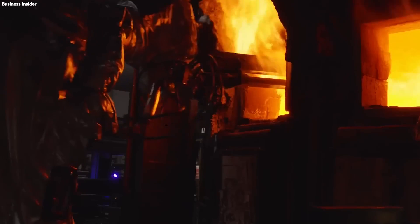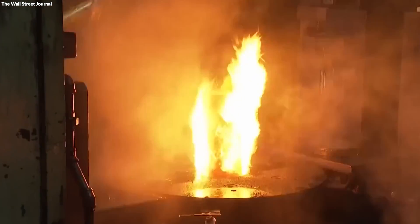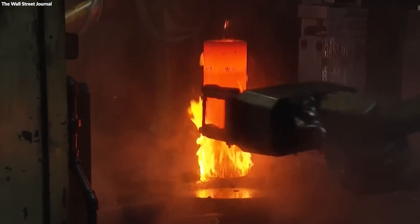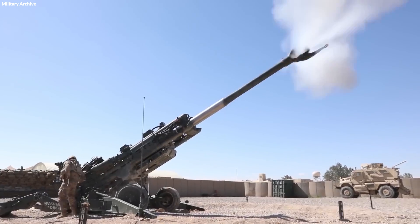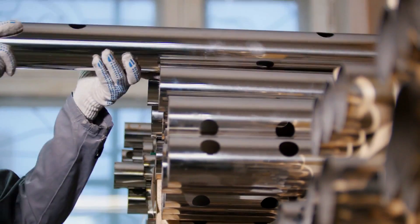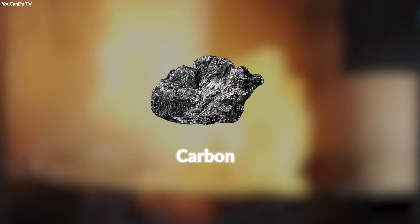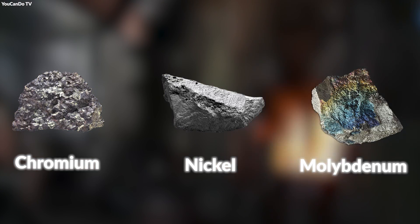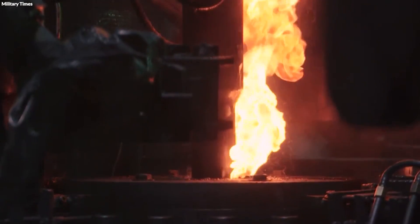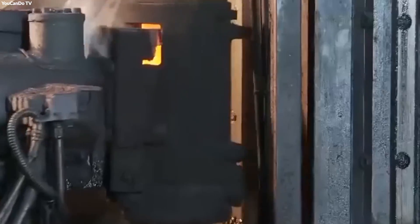The construction of an artillery shell begins with its metal casing, predominantly made from high-grade steel. This material is sourced from foundries specializing in metals designed to endure the extreme pressures and explosive forces artillery shells are subjected to. Selecting the right raw materials is paramount, as the steel must be exceptionally strong, durable, and flexible. The blend typically includes iron ore, carbon, and alloying elements like chromium, nickel, and molybdenum, carefully combined to create an alloy that balances hardness with ductility, ensuring the shell maintains its integrity when fired and upon impact.